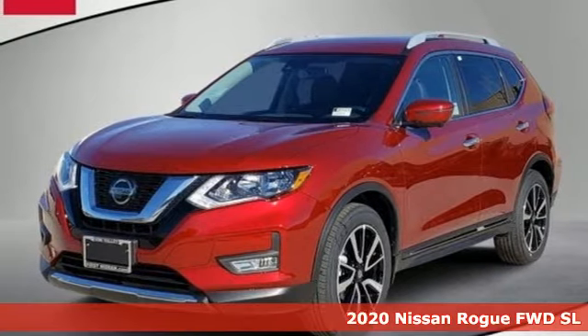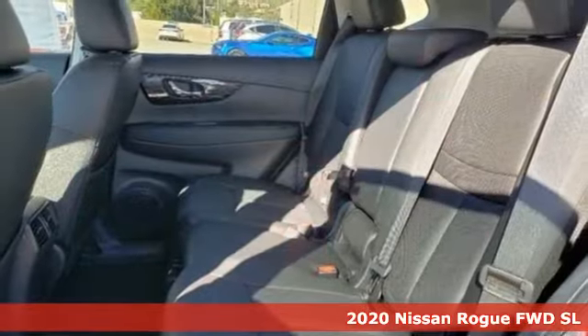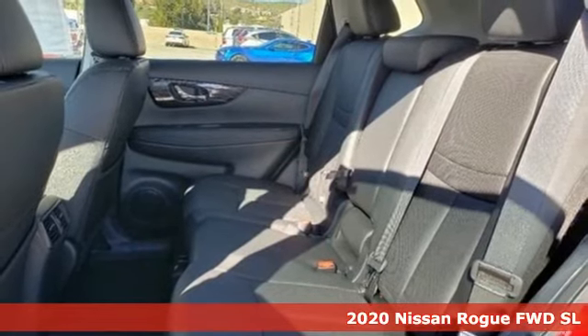Here's a new 2020 Nissan Rogue. Don't settle for the same old same old. Go Rogue in a bold way.